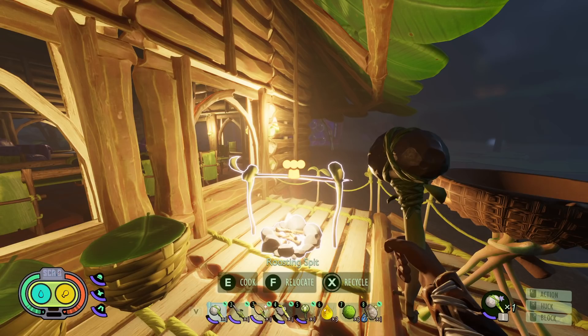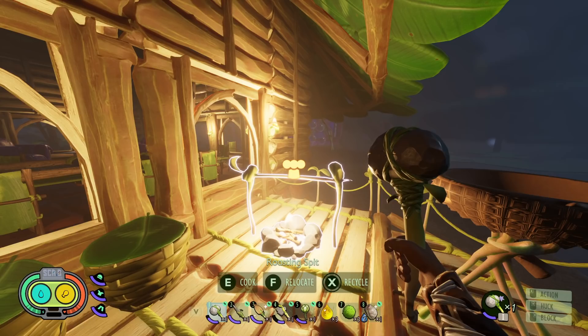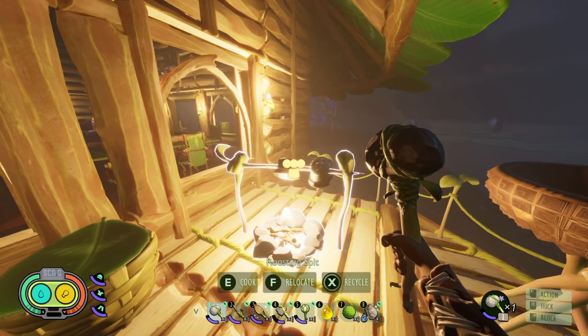The first thing we're going to talk about today is that you can actually leave food on the roasting spit forever and it will never spoil or burn. This is probably not intended and I wouldn't be surprised if it gets patched in the future. So if you're watching this after a big update, maybe one of the big updates coming in 2022, there's a chance this might be patched out. But right now you can take advantage of it.